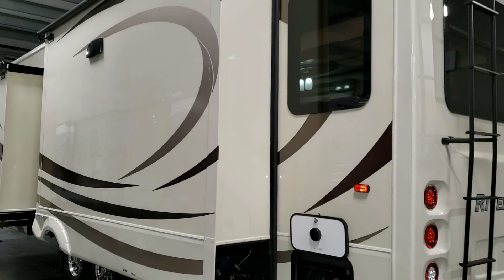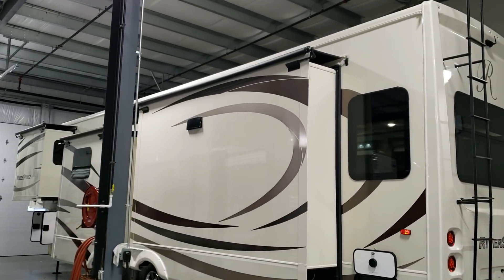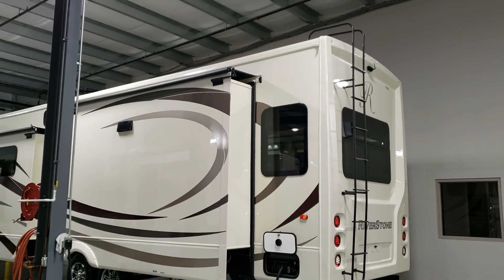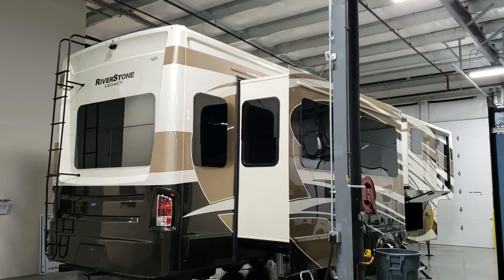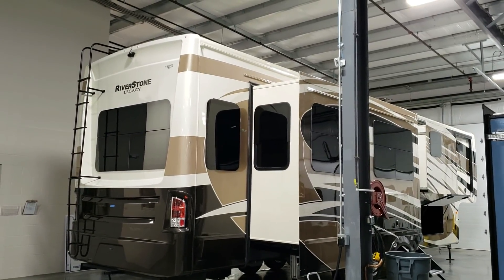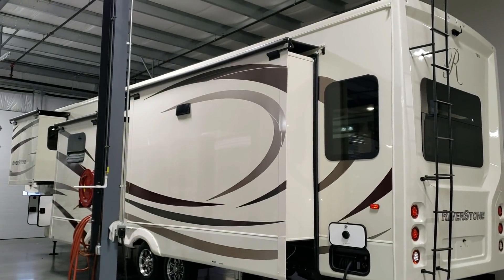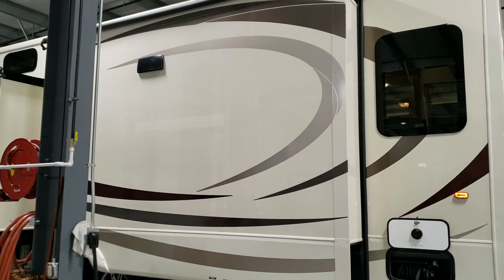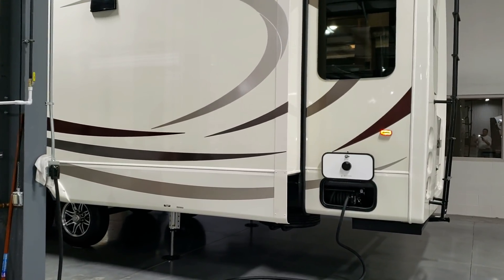There's an ice maker drain for the ice maker built into the freezer, and a low point water drain for the fresh water tank system. This unit was ordered with slide-out awning covers on top of the slides. Riverstone also offers paint job options — the Legacy model comes standard with one of four paint jobs, while the regular Riverstone comes standard with an outside graphic package. You can opt in for paint via the travelers package, which also upgrades the brakes to disc brakes and the tires to Goodyear tires — or you can do each individually.